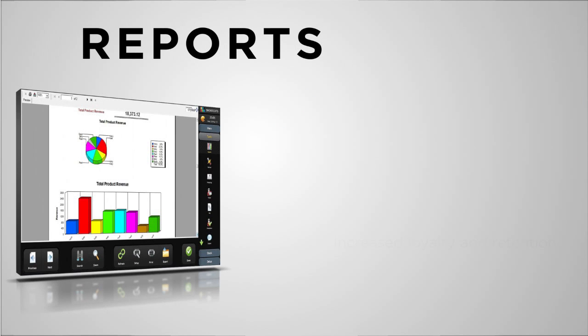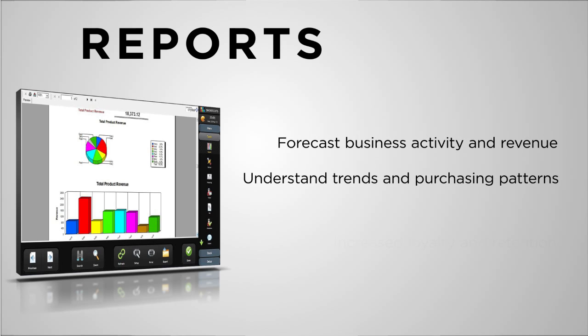A thorough understanding of your business is only possible with accurate, powerful business analysis tools. Shortcuts has over a hundred reports built in as standard, as well as an intuitive dashboard that breaks down important indicators. This system is well equipped to give you a higher understanding of how your business is doing and, more importantly, where it's going.